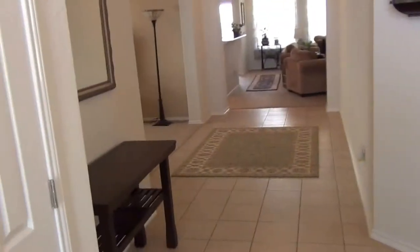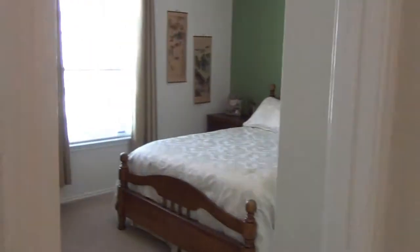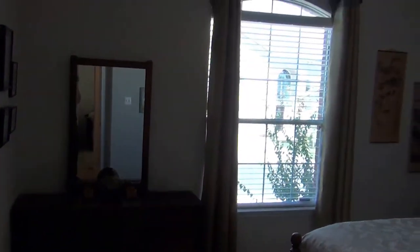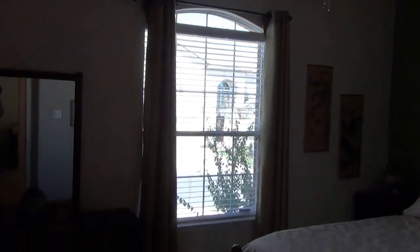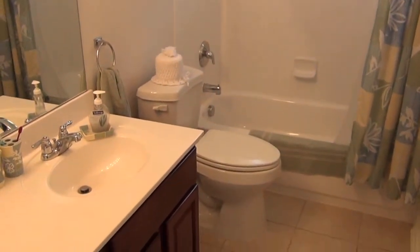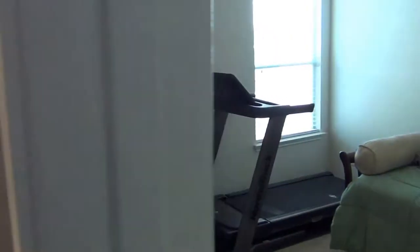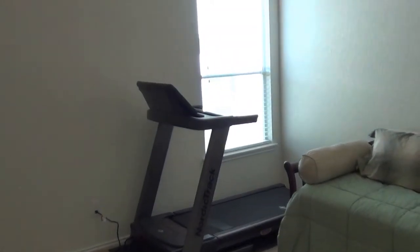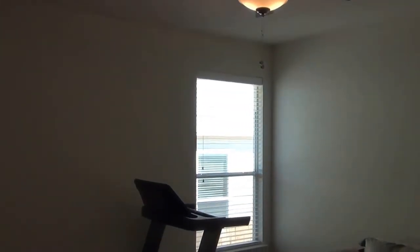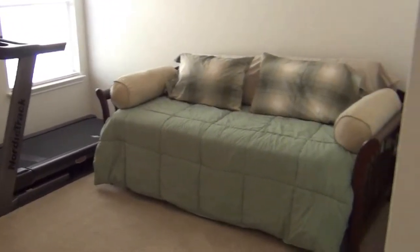We have tile in the entry. Here is one of the bedrooms — these are all good sized bedrooms. Nine-foot ceilings, hallway bath. This is the third bedroom. All the bedrooms have ceiling fans, and the carpet is in very good condition.